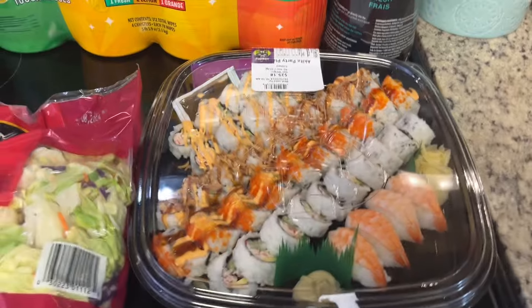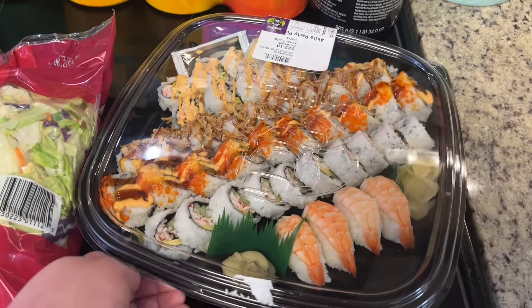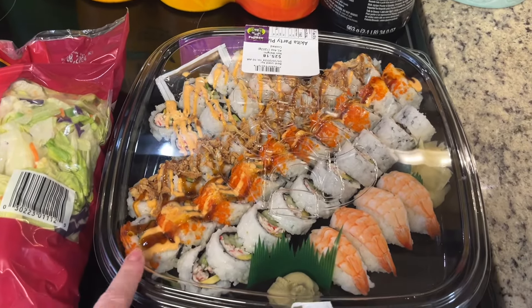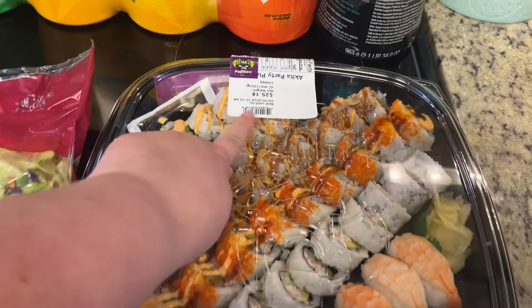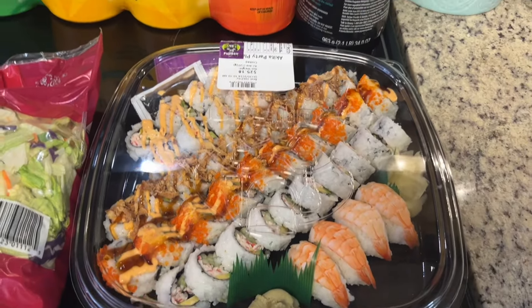And then I also wanted to get some sushi for hibachi, and this was at Sam's Club — not a bad deal at all. It's like 44 pieces of sushi, and it was 25 bucks. That's a really good deal. So we'll have that.